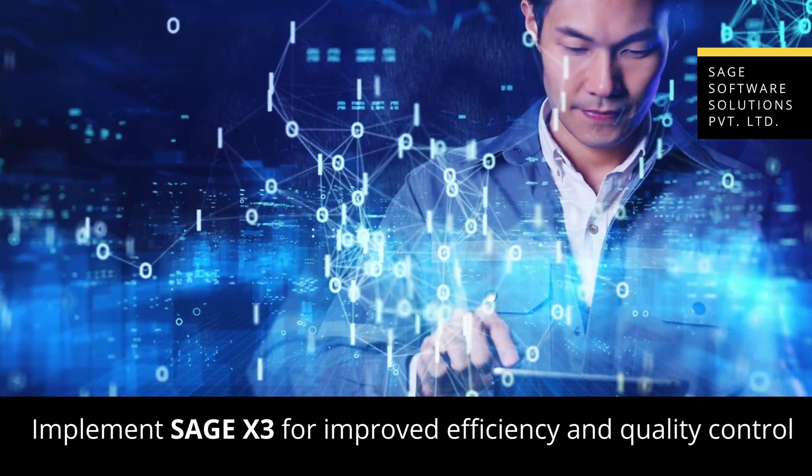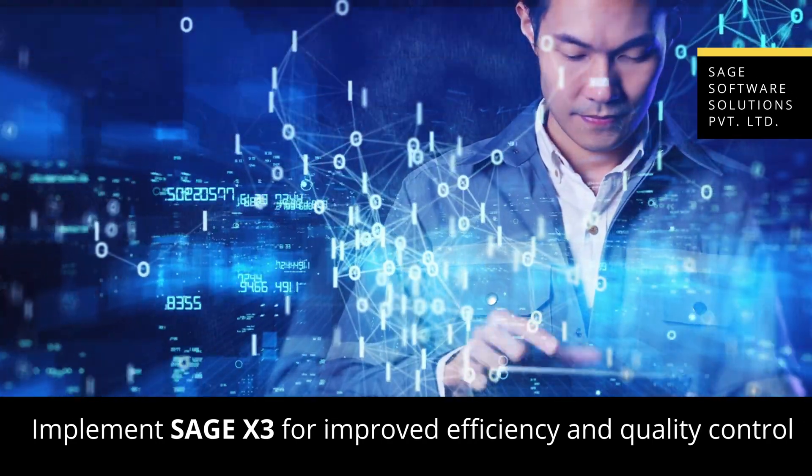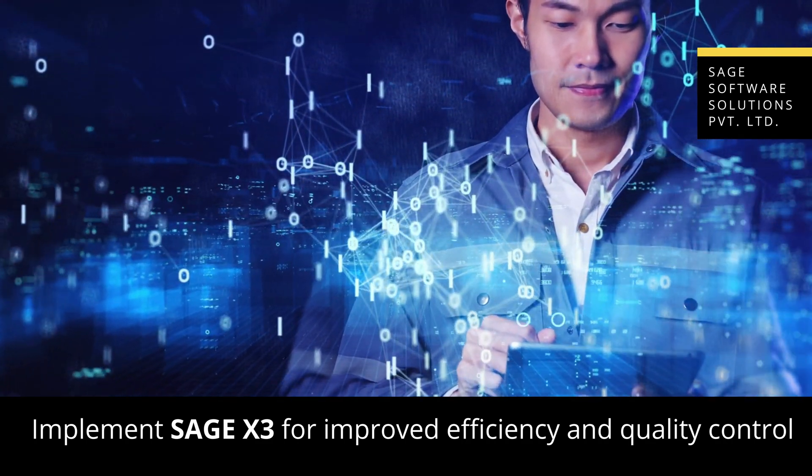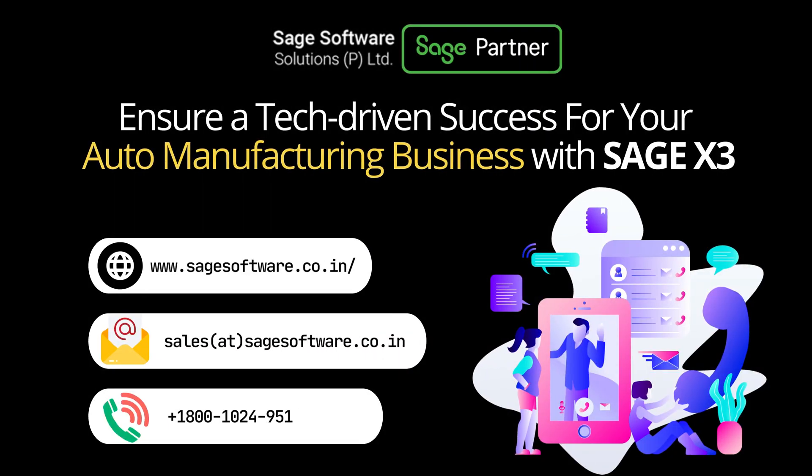So, one can achieve efficiency and improve quality control with SAGE X3's user-friendly interface, real-time monitoring, traceability, and data analytics features. Ensure a tech-driven success for your auto manufacturing business with SAGE X3.